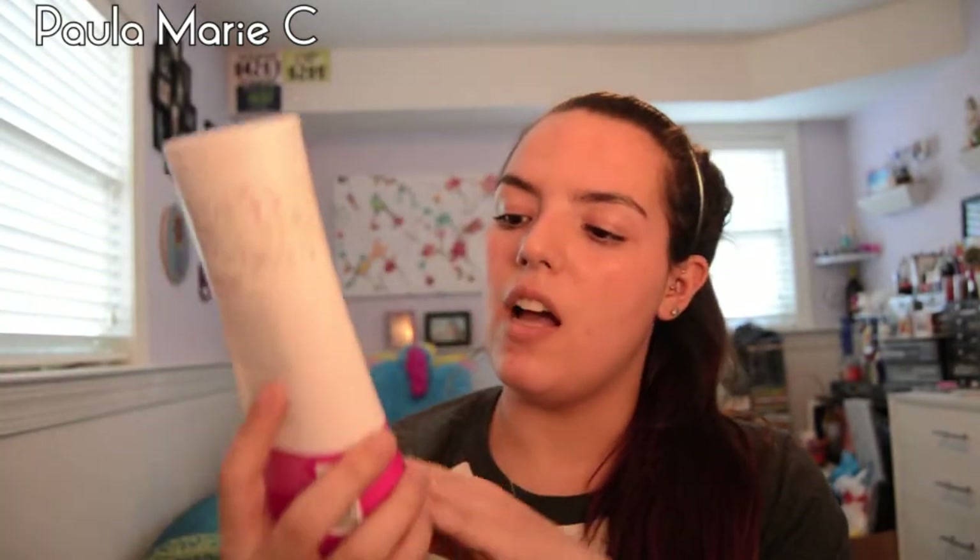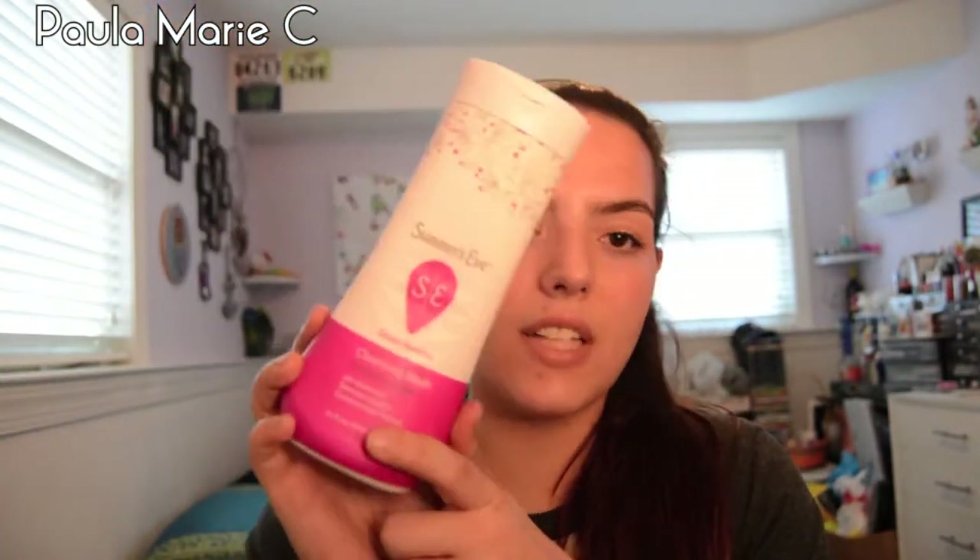This might be TMI, but I have my Summer's Eve Cleansing Wash for Sensitive Skin. You've got to clean yourself — got to clean the lady parts. I love this. The big size is $5.99 at Harman's and the small size is $2.99 or $3.99. This is the 15 fluid ounce size.